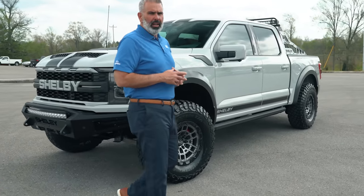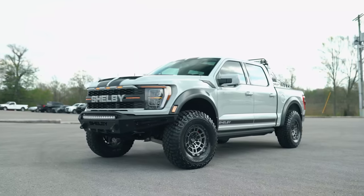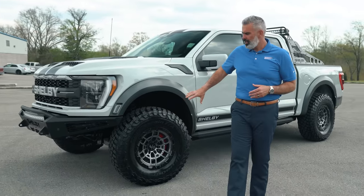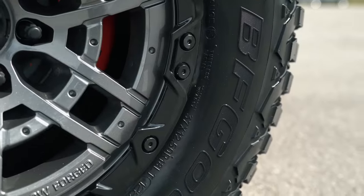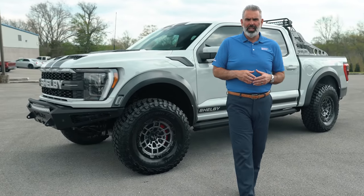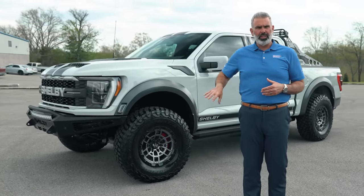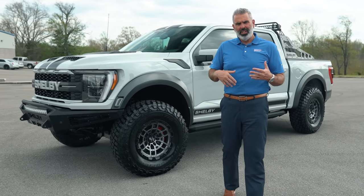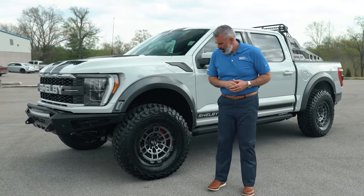You've got a Shelby BDS lift to accommodate the 37-inch BFG mud terrain tire, which has an aggressive tread pattern. But you're not going to hear all that knobby noise as you're driving down the road — BFG does a great job of giving you aggression, performance and handling, plus comfort on the road.